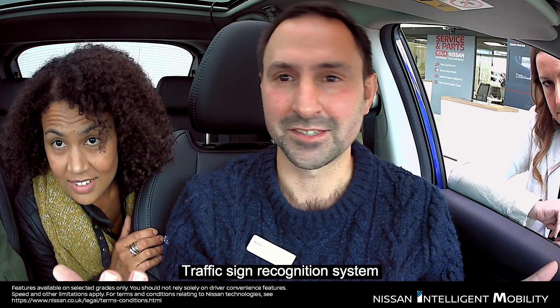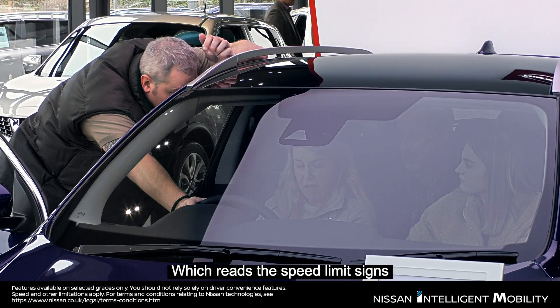The thing here is a traffic sign recognition system. It'll tell you what the speed limit is on there, because it'll tell you the last sign has gone past.